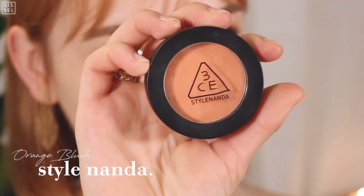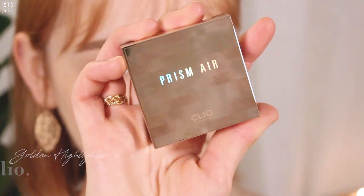To match the ginger feel, I'm applying an orange-toned blush all over my cheeks, and of course some highlighter for that sparkle.